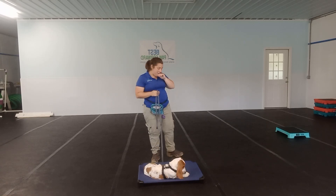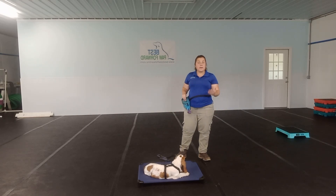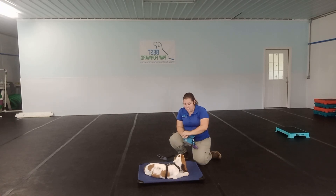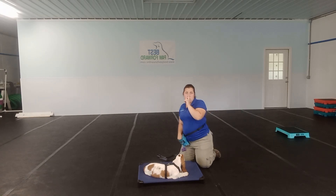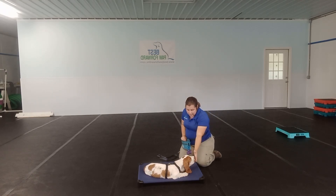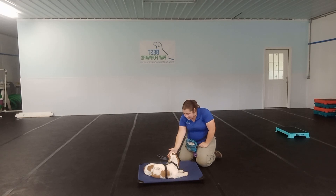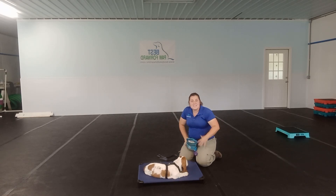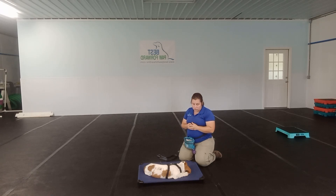So he's doing really nicely with that. Another thing we worked on this week is hand target. I'm going to hold my hand out. Target. I'm looking for his nose to touch my hand. Target. Good boy. You can switch hands. Target. Good boy. This is a great thing to teach your dog — it's another way to get their attention back on you. So if you're in a distracted environment, out in public and he's a little bit distracted, you can do a little bit of target to get him refocused on what you're asking him.